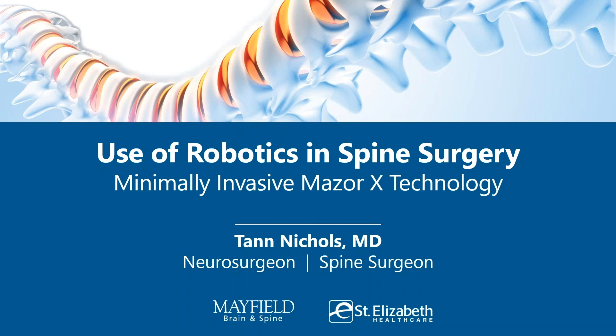We are pleased to have Dr. Tan Nichols join us to discuss the use of robotics in spinal fusion surgery for degenerative spine conditions. Dr. Nichols is a neurosurgeon with Mayfield who practices at St. Elizabeth. Hello, everyone. I'm Dr. Tan Nichols, one of the neurosurgeons at Mayfield Brain and Spine, working here in Northern Kentucky at St. Elizabeth. Hope you all have a good evening.